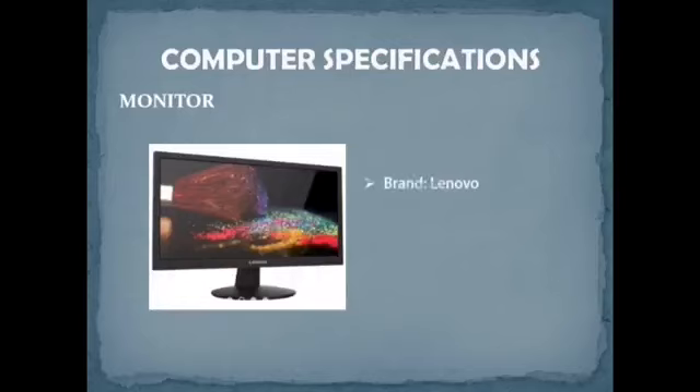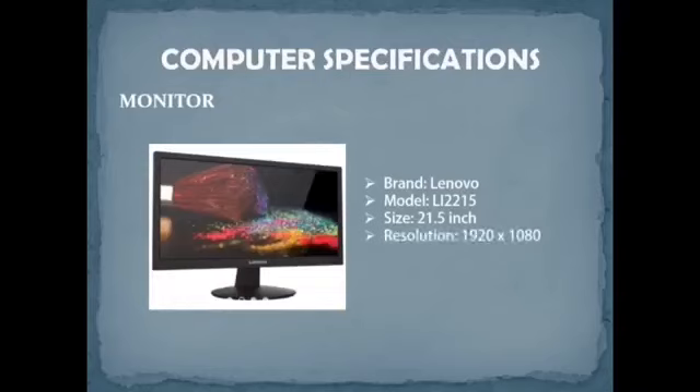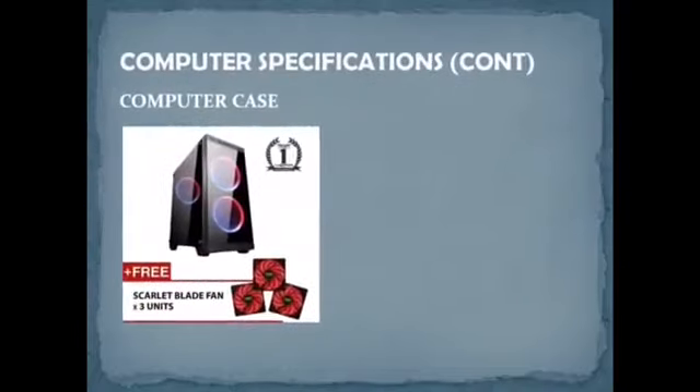Firstly, for the monitor, we chose the Lenovo brand, model LI2215s, for Lisa. The size of this monitor is 21.5 inches. The resolution is 1,920 x 1,080. The contrast ratio is 2,000:1, and the response time is 2 milliseconds. The price of the monitor is RM360.